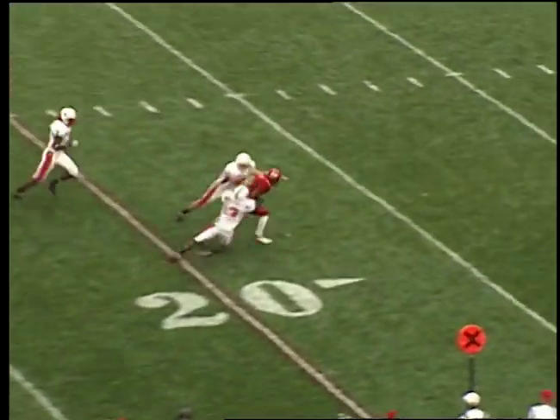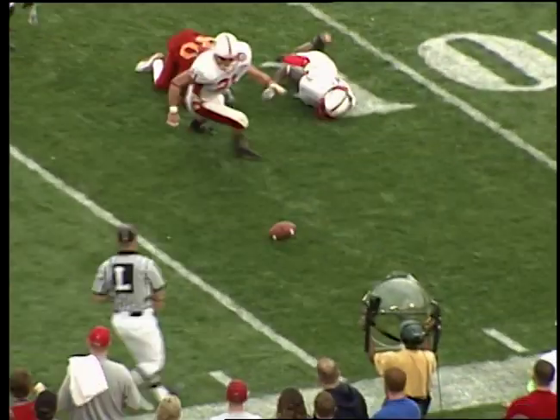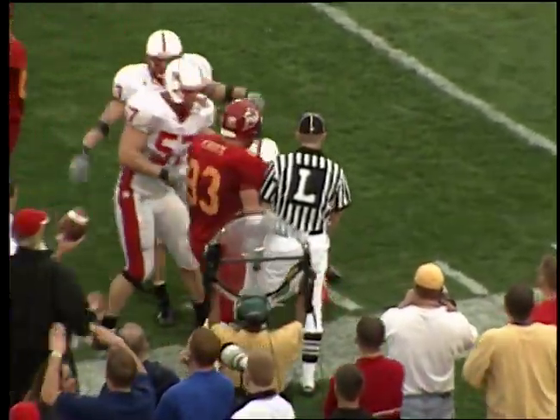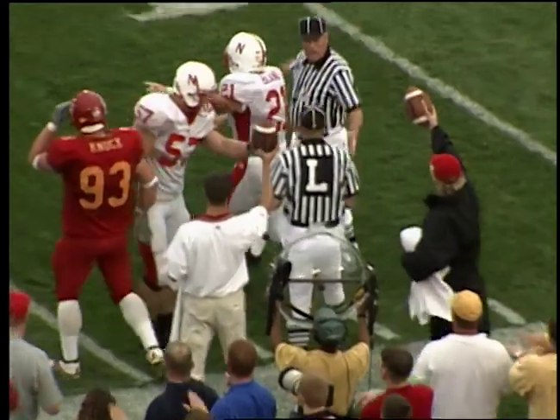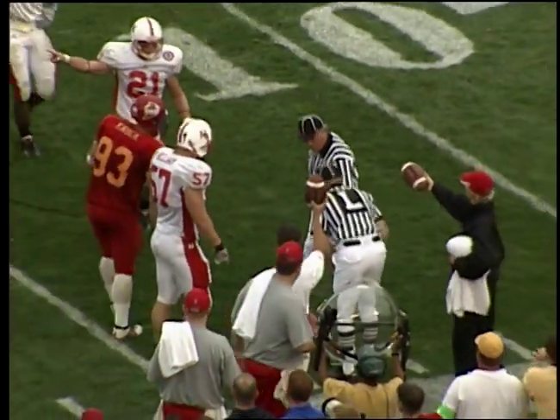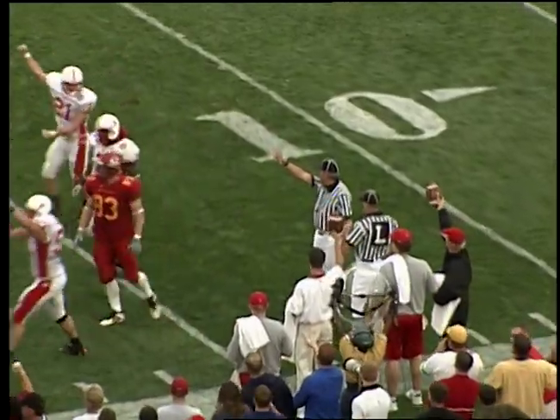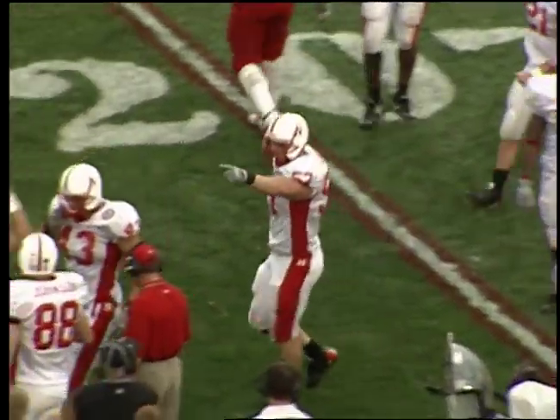He gets it — two-step drop, throws it over the middle, it's complete — and then the ball is fumbled! Nebraska's after it — Phillip Land is on top of it at the 14-yard line. Lance Young had it, the ball was stripped loose. The Huskers say they got the ball — and Iowa State is hoping the officials decide otherwise. They do not — they give the ball to Nebraska!